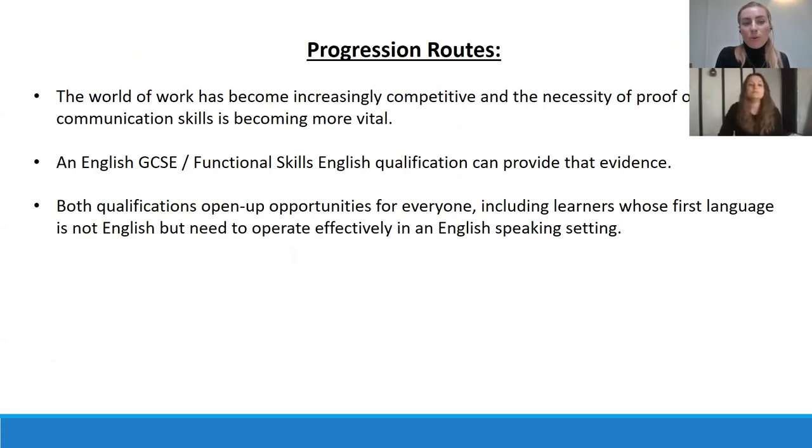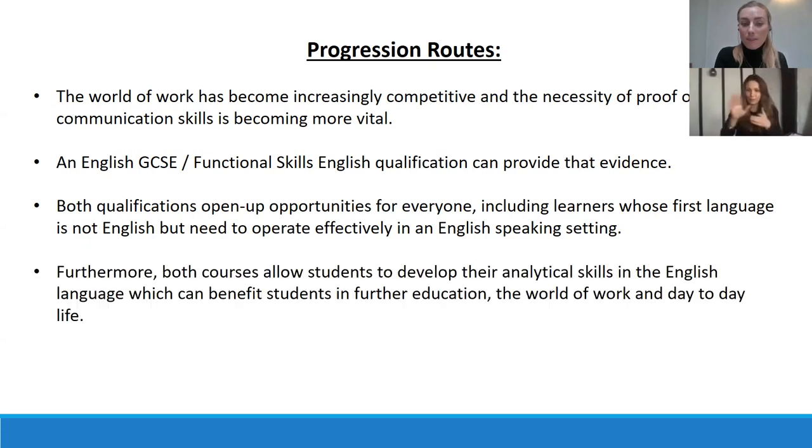The progression rates reflect that the world of work has become increasingly competitive, and the necessity of proof of communication skills is becoming more vital. An English GCSE and functional skills English qualification can provide that evidence. Both qualifications open up opportunities for everyone, including learners whose first language is not English but who need to operate effectively in an English-speaking setting. Both courses also allow students to develop their analytical skills, benefiting further education, the world of work, and day-to-day life.